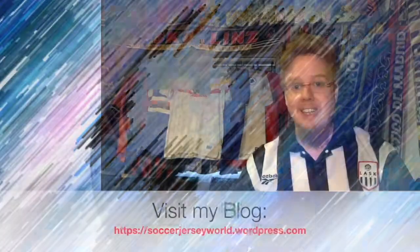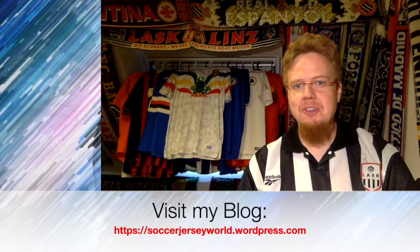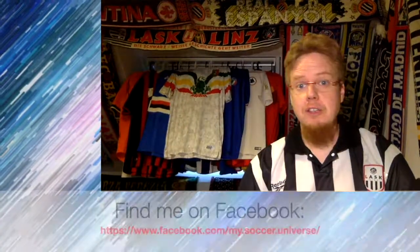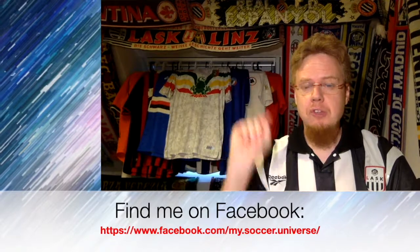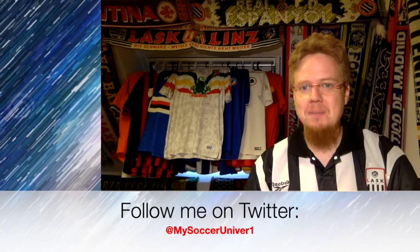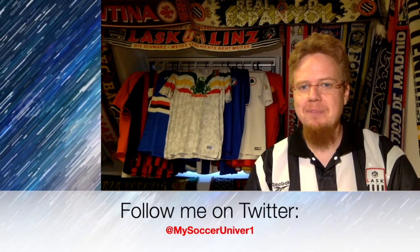Let me know what you thought about these jerseys. Give me a thumbs up if you liked this video, and subscribe to my channel if you want to see more. I really hope you enjoyed this video — here are some videos and playlists that you might enjoy too. Please consider subscribing to my channel for all the updates on everything in my soccer universe. I'm going to wish you a very good day. Bye.